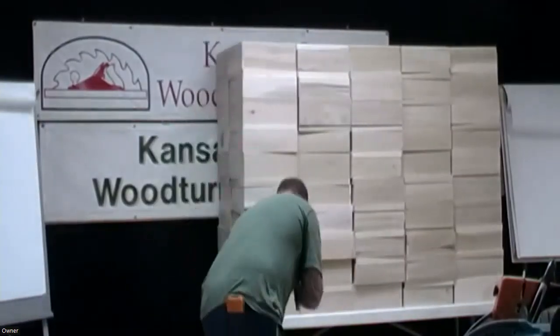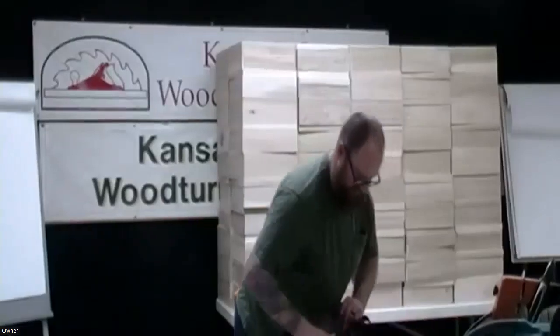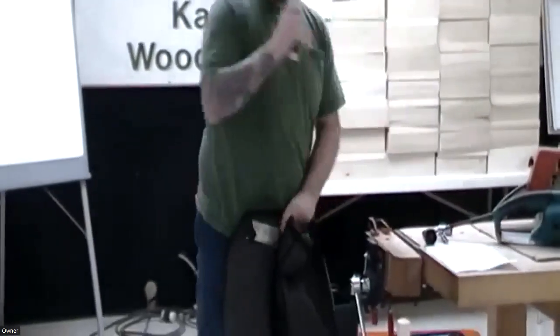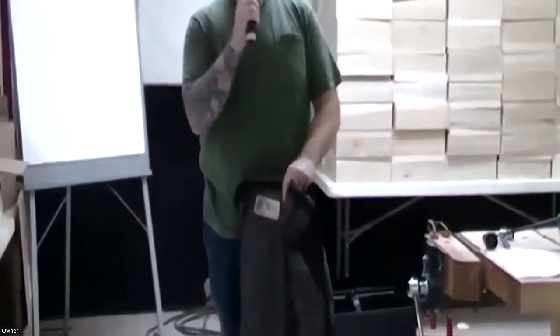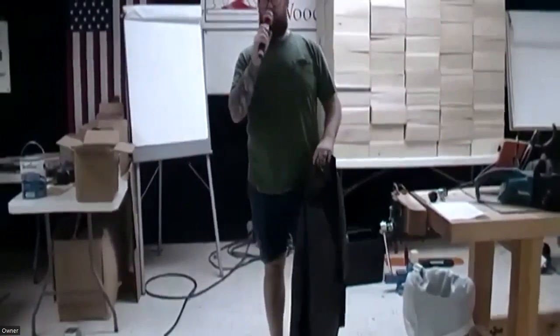Some of that protection involves these — chainsaw chaps. Does anyone know or own a pair of chainsaw chaps? Does anybody know what happens when a chainsaw cuts into a pair of chaps?